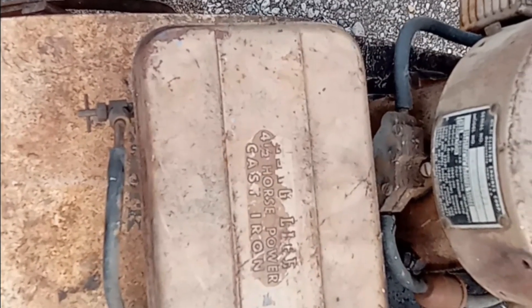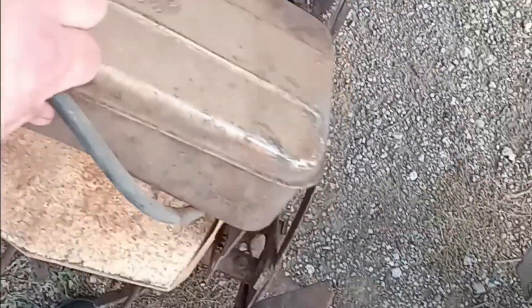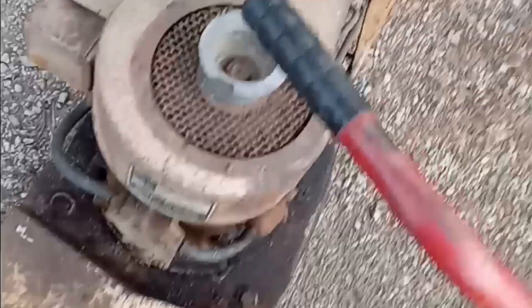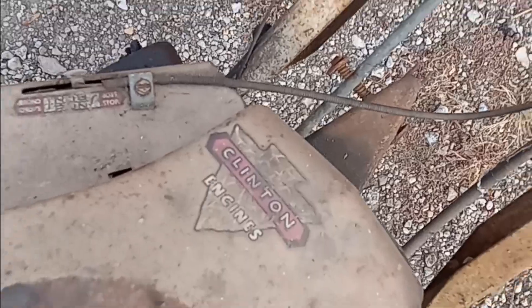This one is a Clinton Long Life four and a half horsepower cast iron. I dug the fuel tank out of a scrap pile. It's on an old tiller — pretty cool. I'm sure you guys will see that one. That is a Garden Marker — it's a Wards unit. Check out the old Clinton engine's arrowhead detail — how cool is that?